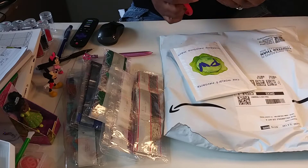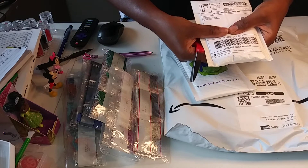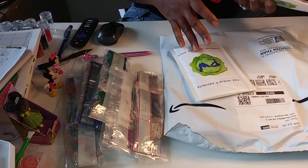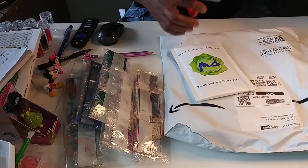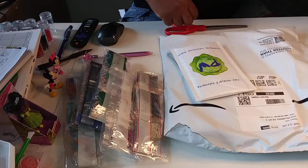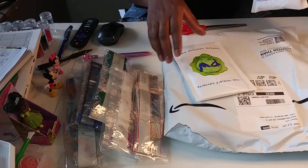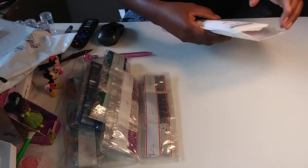I ordered the cilantro one first, so that's what we're unboxing first. This is the packaging. This one only took a few days to get here, but the other one I've been waiting on quite a while. The first one came really fast but this one took a while — I'm not sure what was going on, and I know it's not them because they provide shipping information so you can track it.